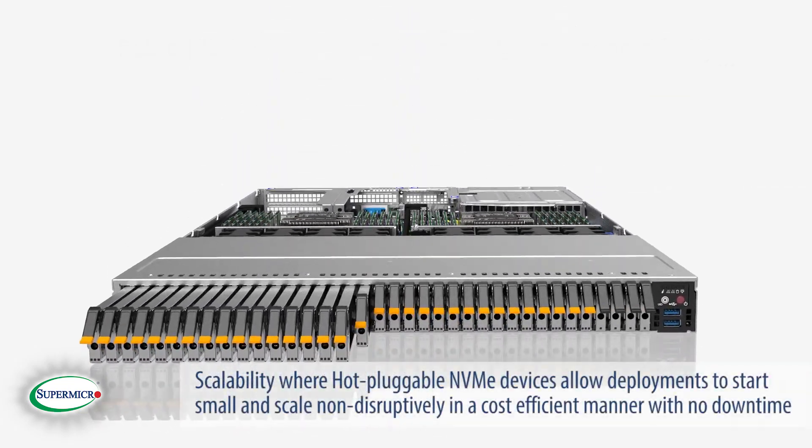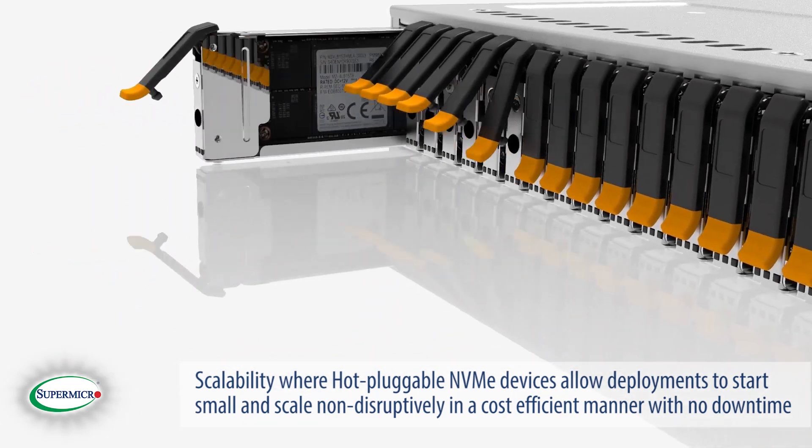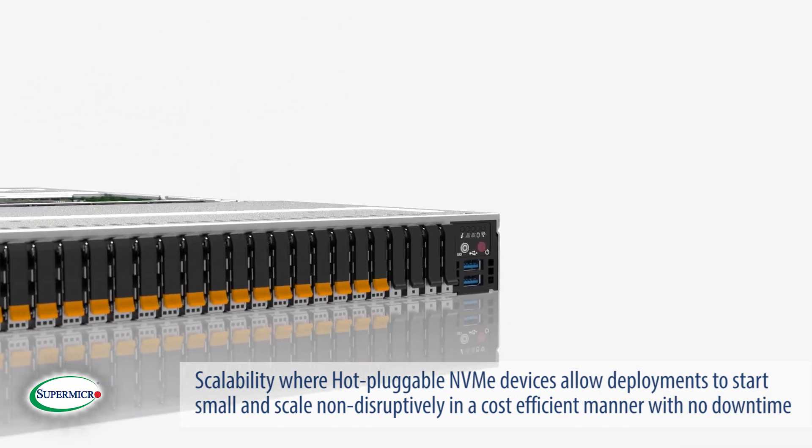Scalability, where hot-pluggable NVMe devices allow deployments to start small and scale non-disruptively in a cost-efficient manner with no downtime.